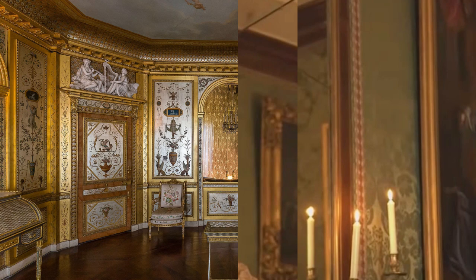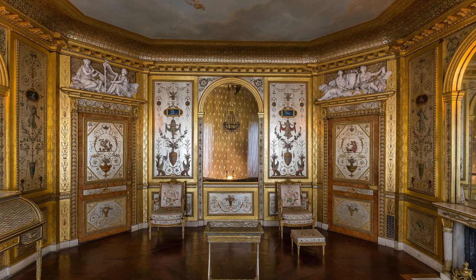The boudoir of Marie Antoinette at the Palace of Fontainebleau in the Pompeian style, 1785.